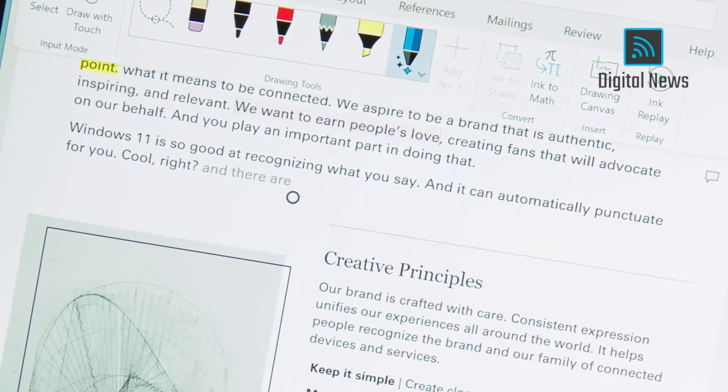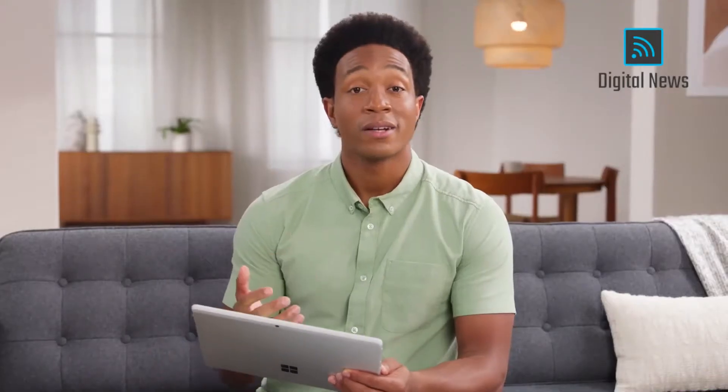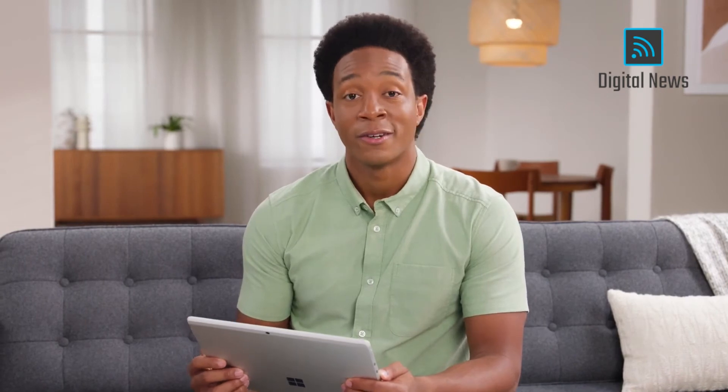And there are voice commands. Delete that. And finally, we've created new experiences to make Windows more versatile — not just a place for productivity, but also your go-to for content and entertainment.